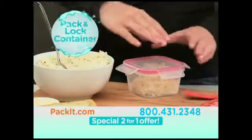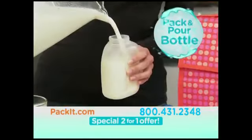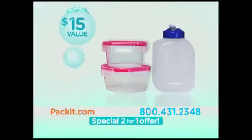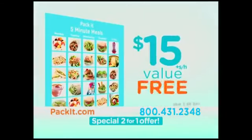Order now and get these all-purpose Pack-and-Lock containers — they're airtight to keep foods their freshest — and the Pack-and-Pour drink bottle. Fill it, drink it, even drop it without a spill. A $15 bonus, free. And how about 30 days of Mommy Perfect lunches in minutes? Another $15 value, free.